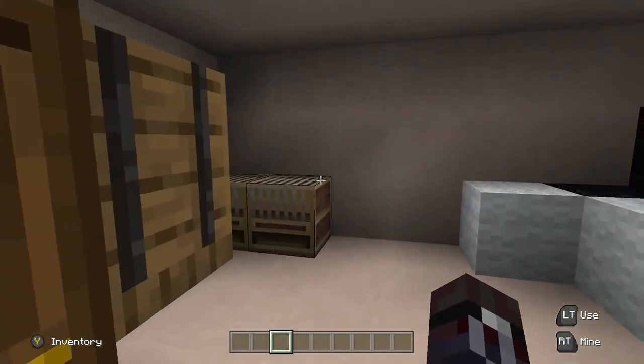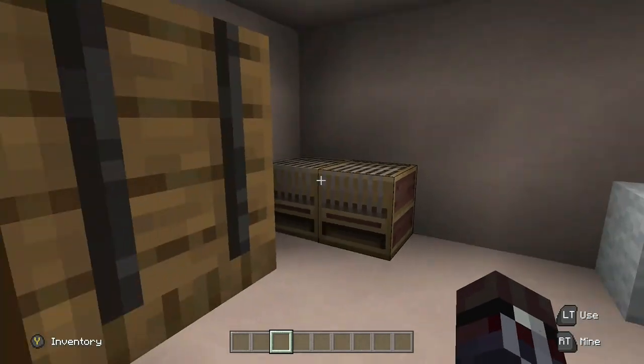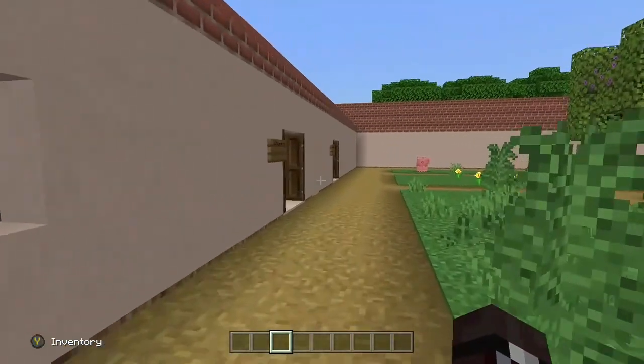This is their wool shop, where they have the looms, the wool, and their storage crates.